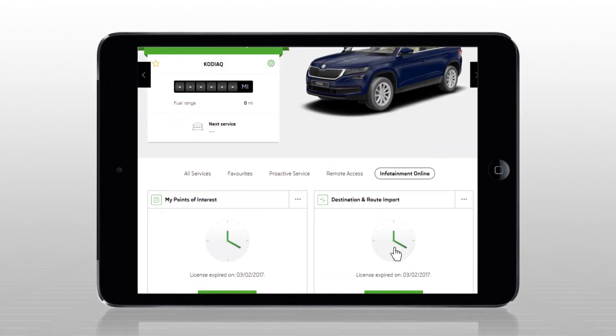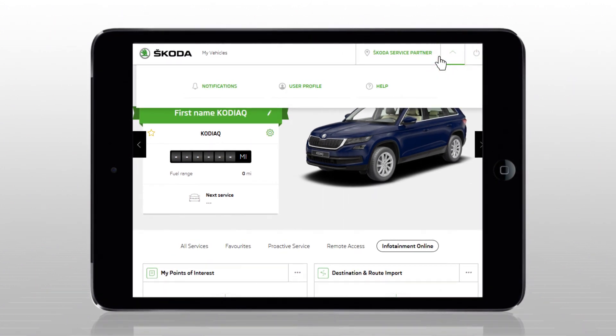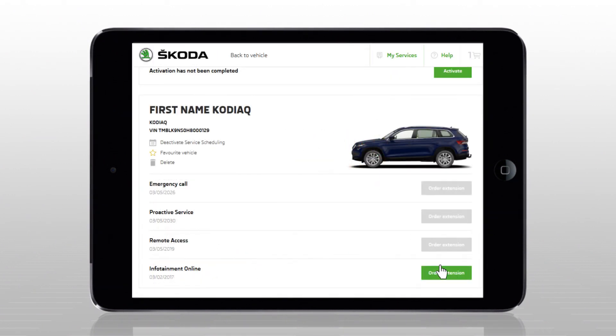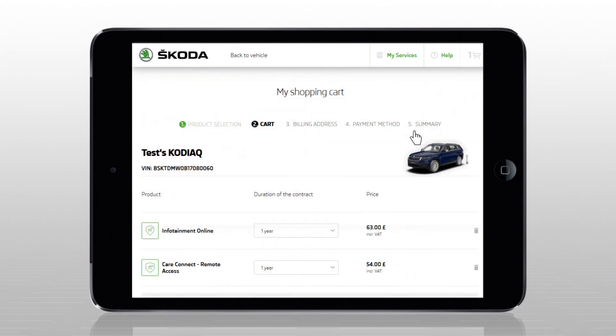If the service has not expired, it can be extended as follows: select user profile, garage, and then order extension. The customer then selects the service to be extended and confirms it by clicking on the add to cart button.